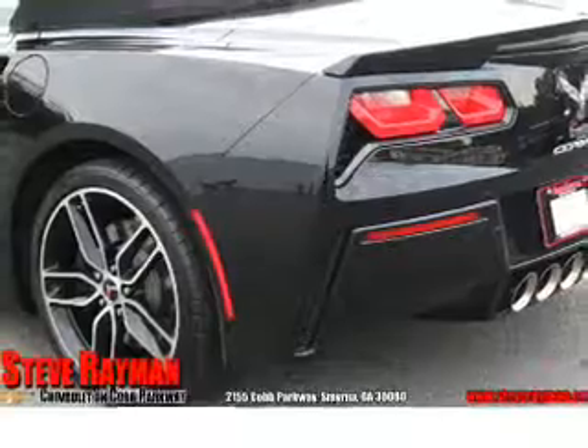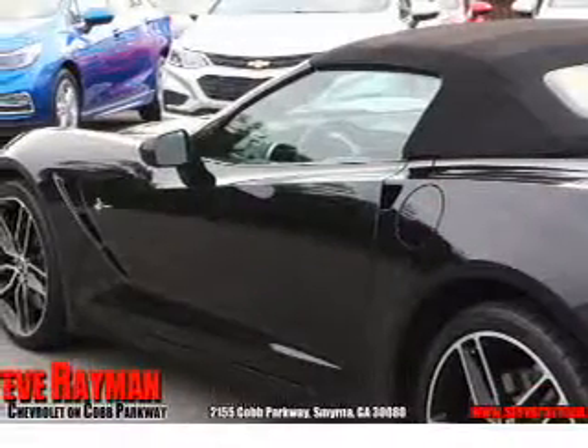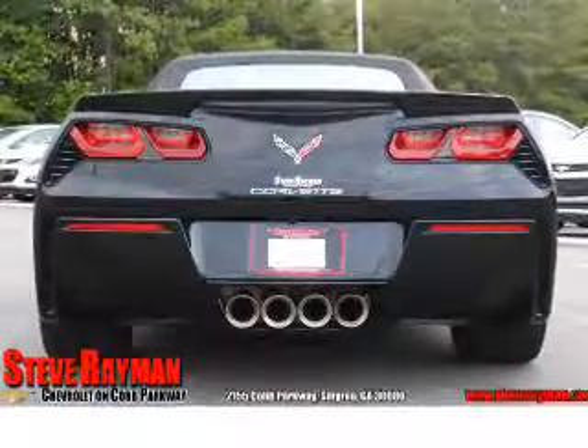Inside you'll find leather seats, heated seats, Bluetooth connectivity, and auxiliary input. Steering wheel controls, push-button start, automatic climate control, front airbags, side airbags, and side impact door beams.